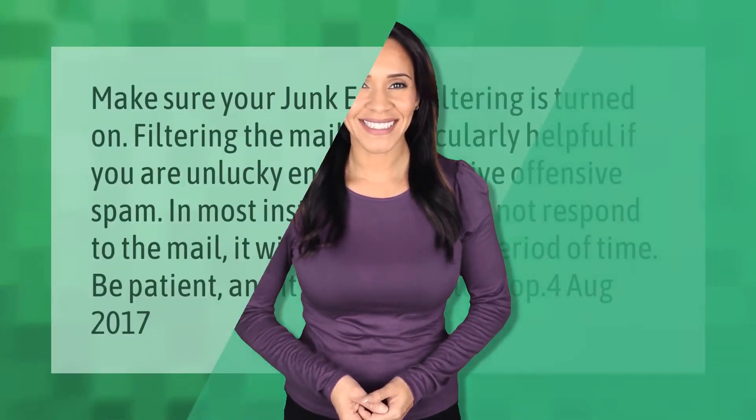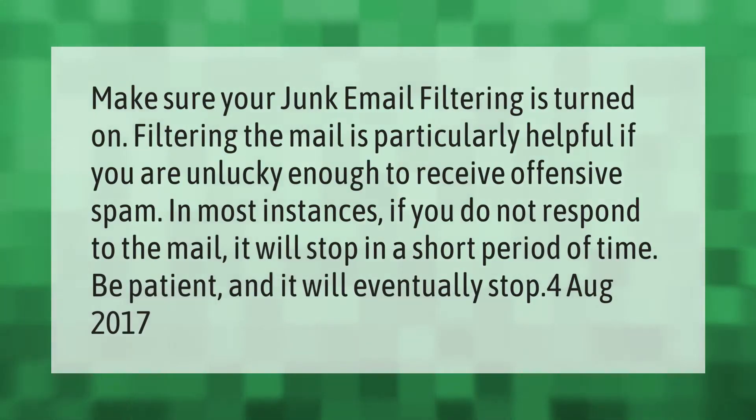Make sure your junk email filtering is turned on. Filtering the mail is particularly helpful if you are unlucky enough to receive offensive spam. In most instances, if you do not respond to the mail, it will stop in a short period of time. Be patient and it will eventually stop.